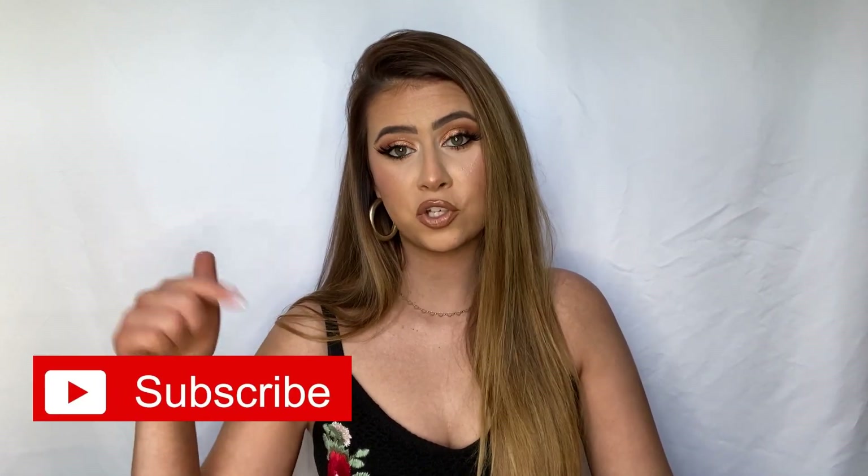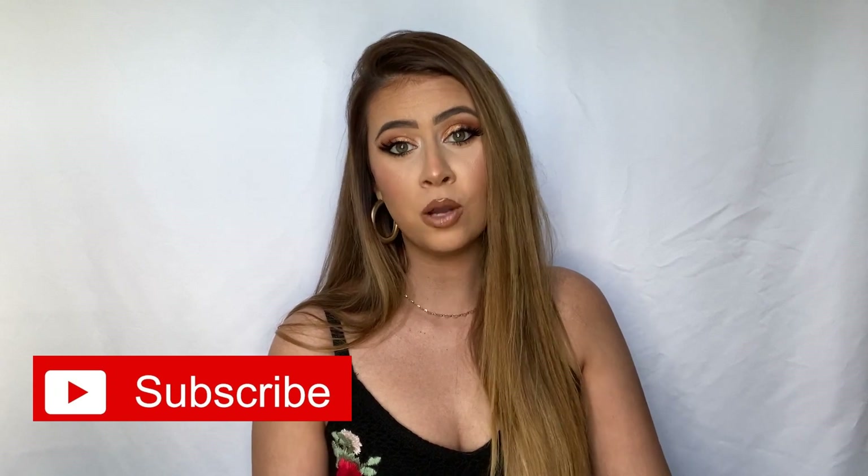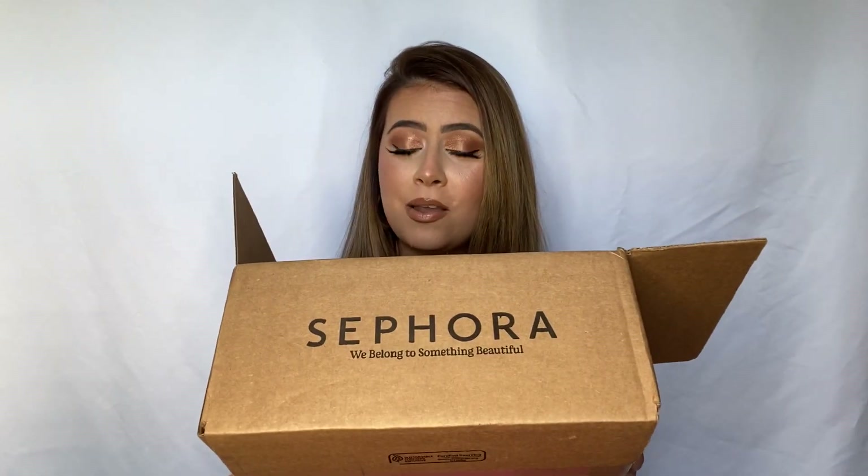And if this is your first time on my channel, make sure that you do subscribe and hit that bell below because I upload new videos every single week about beauty, fashion, makeup, all that kind of stuff. And if you like hauls, this is the place to be because your girl always has hauls. Let's go ahead and get into the video and see what I got.